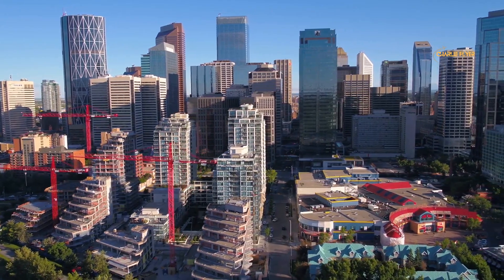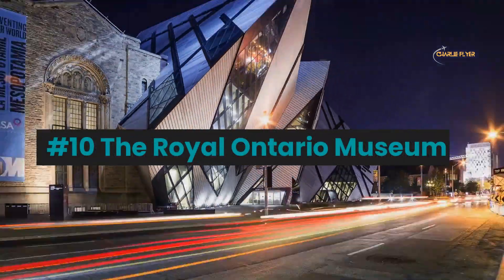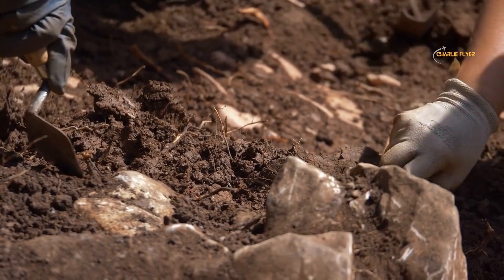Number 10: the Royal Ontario Museum. This museum is located in Ontario and is one of the largest and most prominent museums in Canada. The museum is dedicated to natural history, world cultures, and art, and features a diverse collection of over six million objects and specimens.